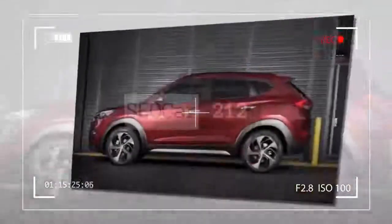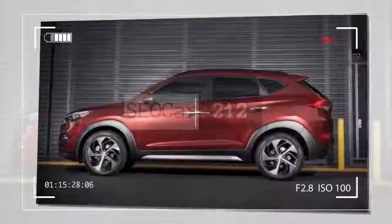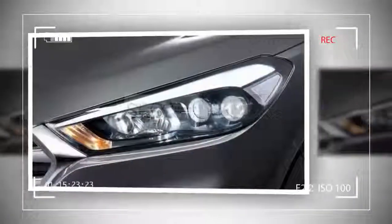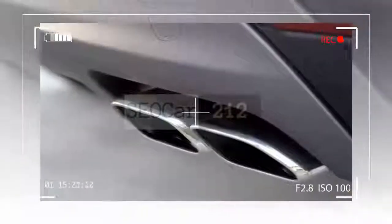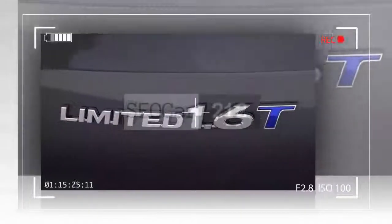There's a lot to like about the 2018 Hyundai Tucson. First and foremost is value. You get a ton of features for the money in the Tucson. A power driver seat, heated front seats, and a 7-inch touchscreen with Apple CarPlay and Android Auto are also standard on all but the base trim.